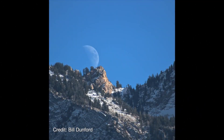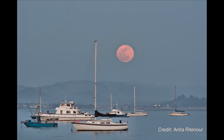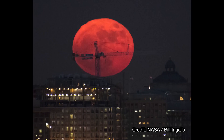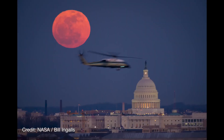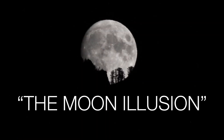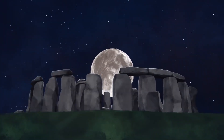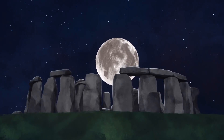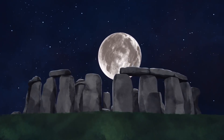Most of us have had the experience of watching the full moon rise in the distance, maybe over a city or a distant mountain, and it looks huge. In fact, it's got the very appropriate, if unimaginative, name of the Moon illusion. Although this illusion has been known for thousands of years, there still isn't a truly satisfying scientific explanation for why we see it.